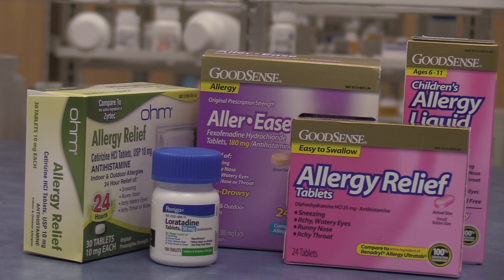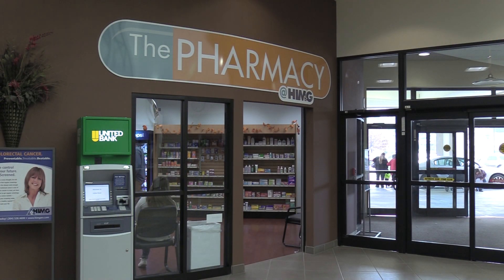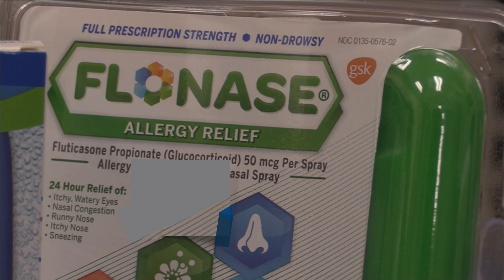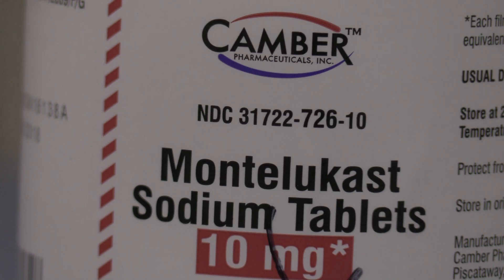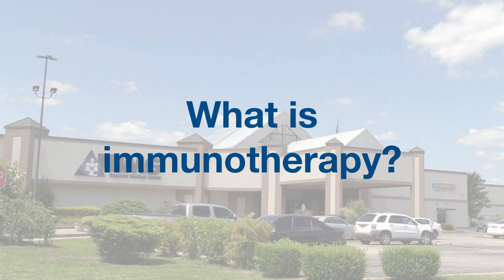There are a lot of treatments for allergic rhinitis. Simply avoiding things you're allergic to is one option, and allergy testing helps educate people on what to avoid. Antihistamines like Claritin, Benadryl, and Zyrtec are available over the counter, and there are prescription versions as well. Nasal steroid sprays like Flonase, Nasacort, and Nasonex are also very helpful. There are other adjuvant therapies including montelukast, which is used for both asthma and allergies, allergy eye drops, and topical sprays used in the nose.